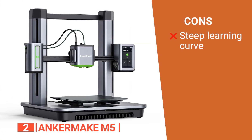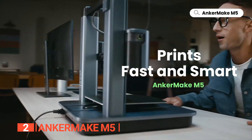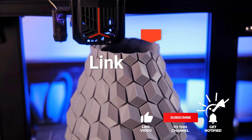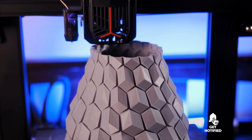However, its advanced features may not be suitable for beginners in 3D printing. The AnkerMake M5 is an excellent choice for experienced 3D printing enthusiasts, professionals, and hobbyists who prioritize speed, precision, and advanced features. Before we reveal number one, be sure to check out the description below for the newest deals on each of these items, and subscribe if you want to stay up to date on the best products on the market.